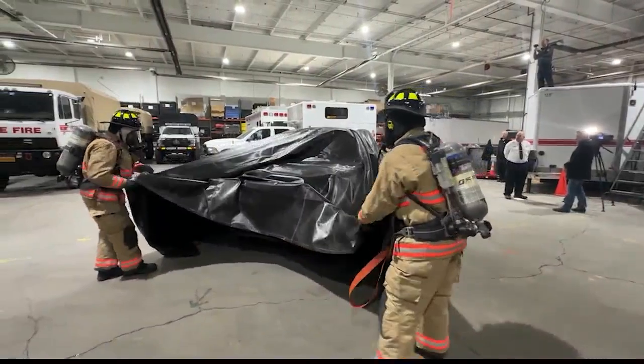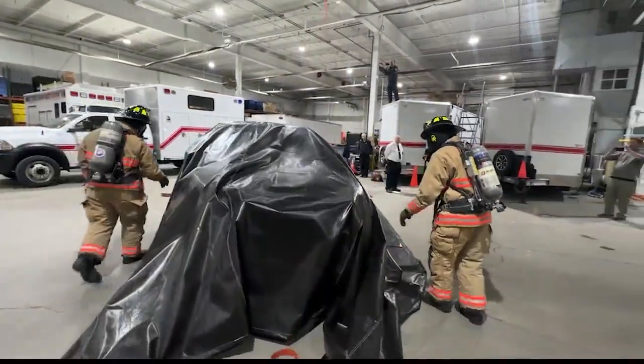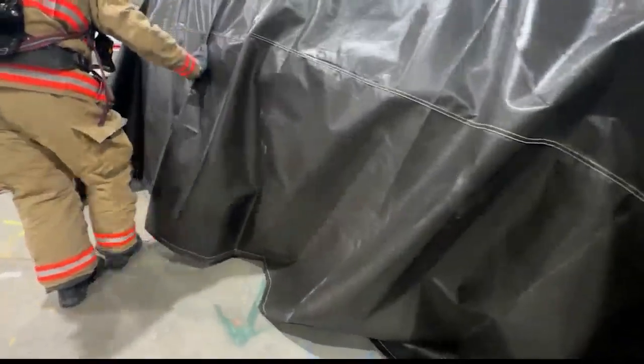Once the vehicle is covered, they're going to go around and tuck the blanket in underneath the vehicle — with the purpose of suppressing the vapors and the suppression of oxygen going inside there.